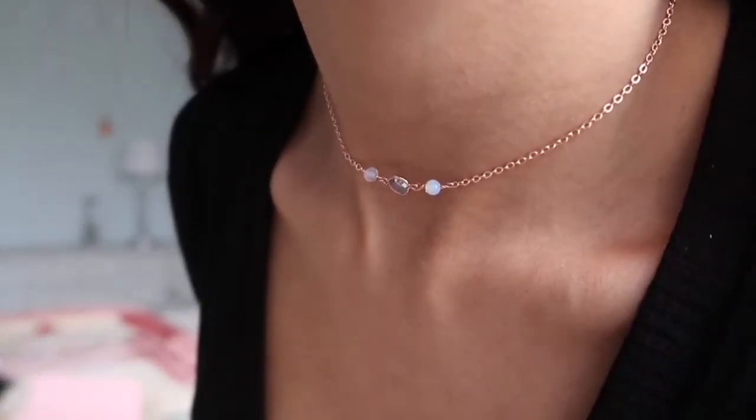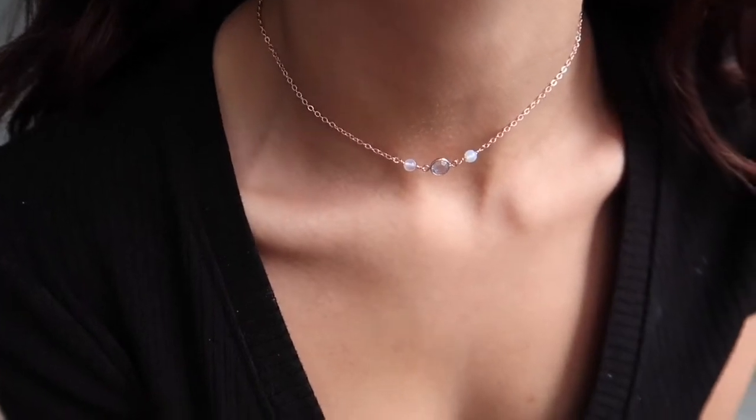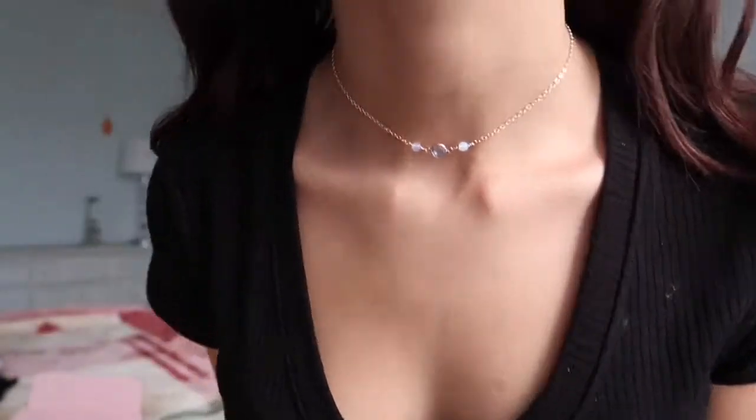The next item from X Rose is this necklace right here — it's got a beautiful stone in the middle with what I want to call moonstone. Moving on to clothing!